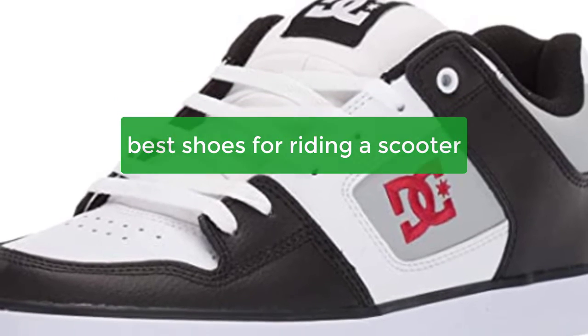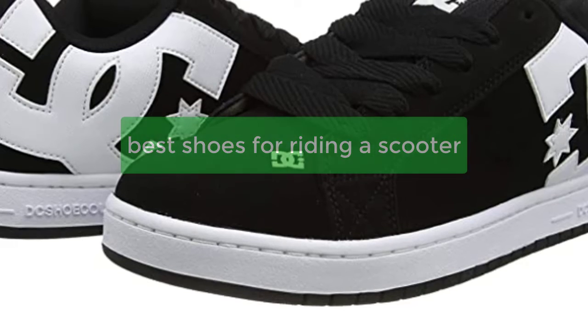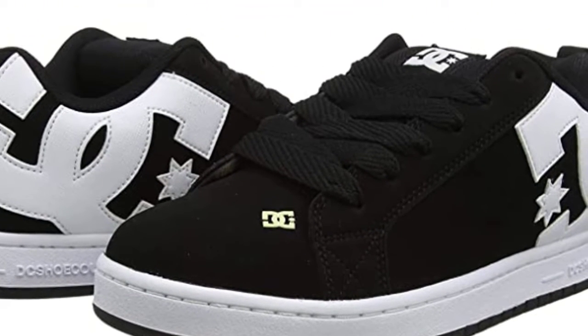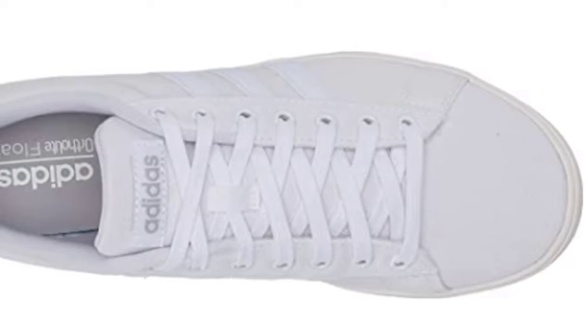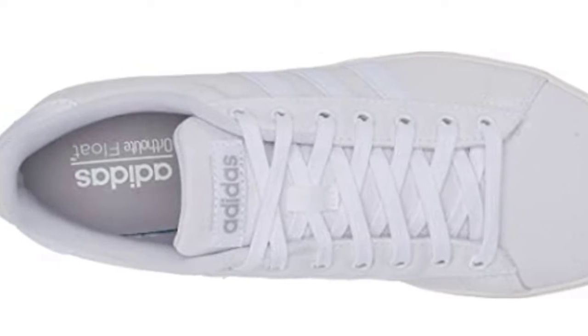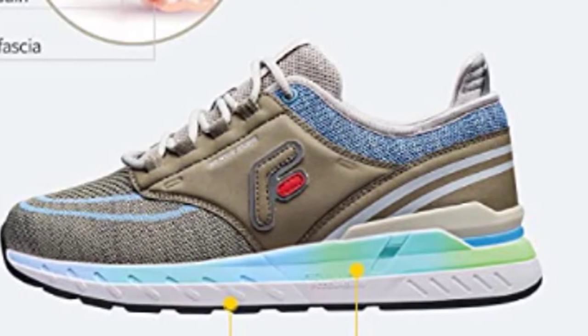Looking for the perfect pair of shoes to ride a scooter? If you're looking for shoes that are both stylish and functional, you've come to the right place. In this video, we list our top 5 picks for the best shoes for riding a scooter. We have models from top brands like Nike, Adidas, and Reebok, so you're sure to find the perfect pair of shoes for your needs.